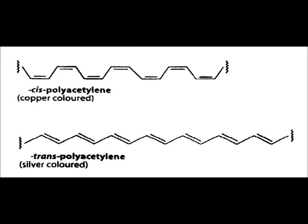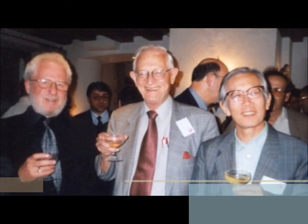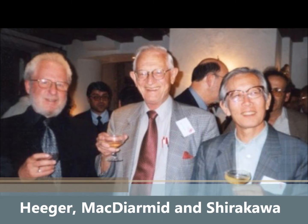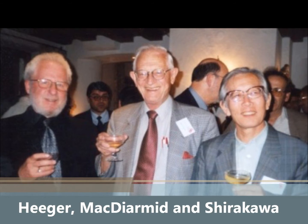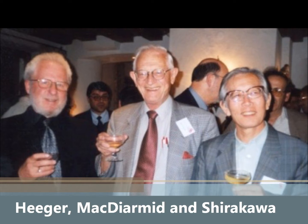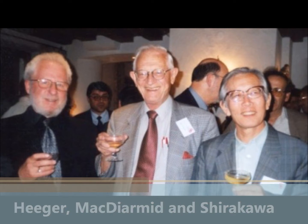A chemist named Shirakawa was attempting to control the amount of two different isomers of polyacetylene formed in a reaction. Usually a black powder was produced, but when a thousand times more catalyst than usual was added by mistake, a silver-coloured film appeared, which was transpolyacetylene. This was not especially conductive, but combined with the minds of chemists Heeger and MacDiarmid, they were able to alter the reaction and increase the conductivity of the polyacetylene by 10 million times. This led to the development of conjugated polymers — plastics which conduct electricity.